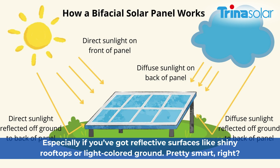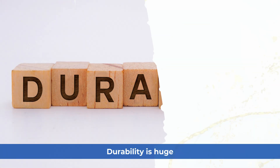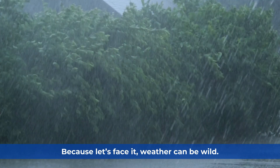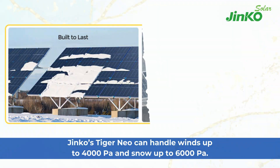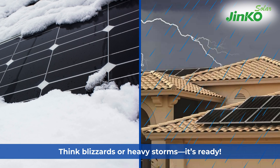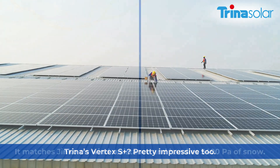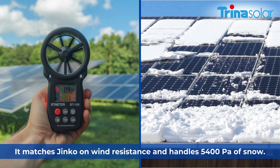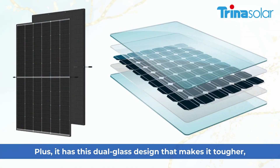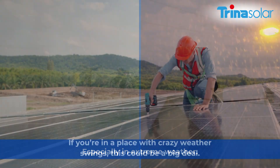Durability is huge because, let's face it, weather can be wild. Jinko's Tiger Neo can handle winds up to 4000 pascals and snow up to 6000 pascals — think blizzards or heavy storms, it's ready. Trina's Vertex S Plus matches Jinko on wind resistance and handles 5400 pascals of snow, plus it has a dual glass design that makes it tougher in extreme weather.